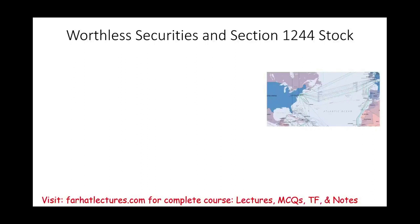Hello and welcome to the session in which we will discuss worthless securities and Section 1244 stocks. We're going to start by discussing worthless securities.